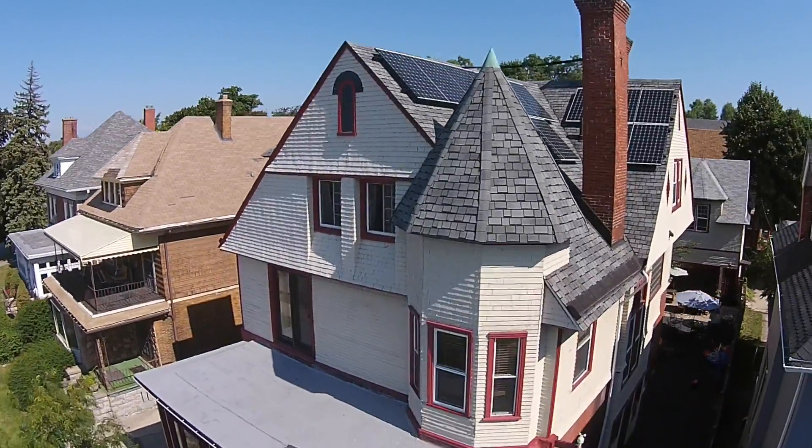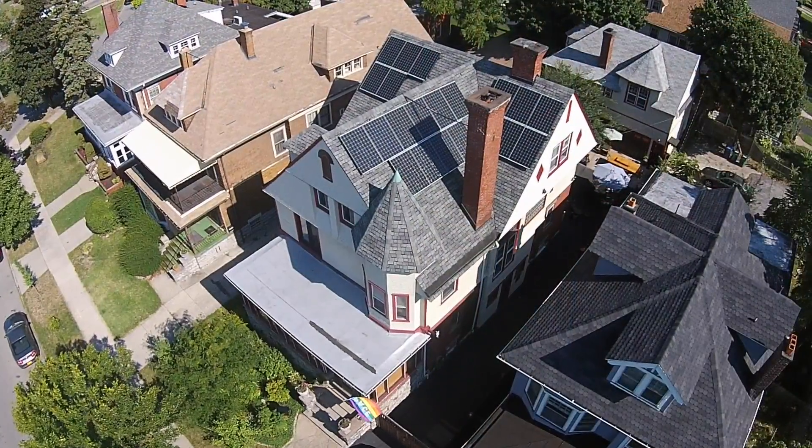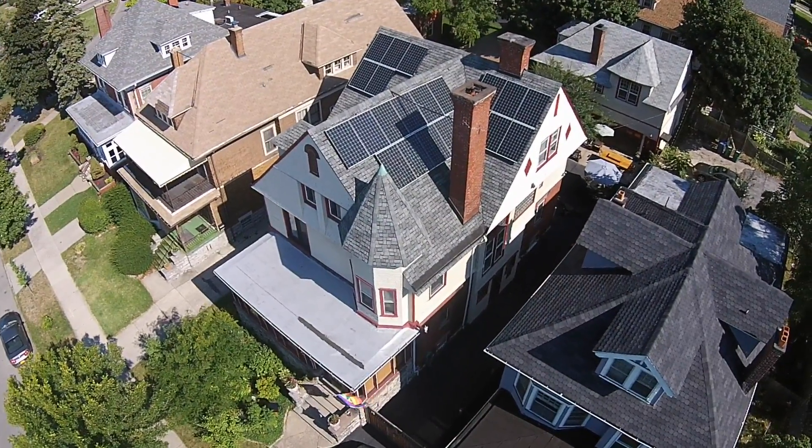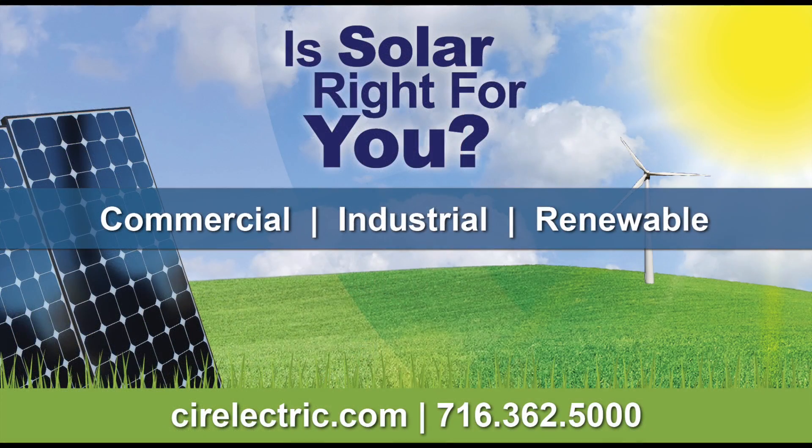Commercial, industrial, renewable energy. CIR Electrical Construction Corp. Go solar for a better tomorrow. See if you qualify for solar today at CIRElectric.com.